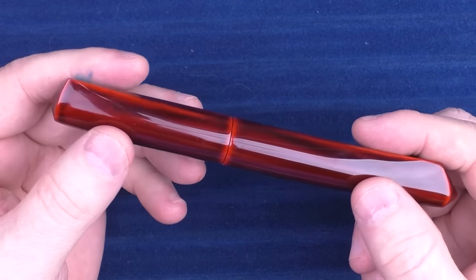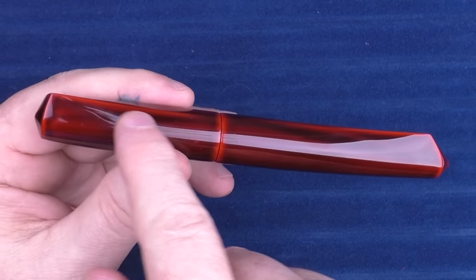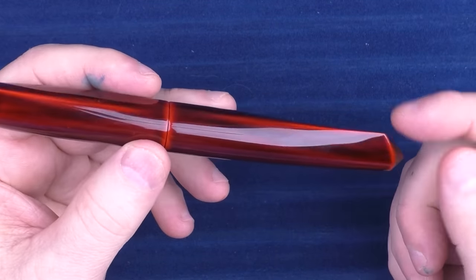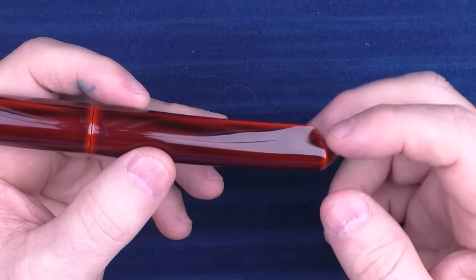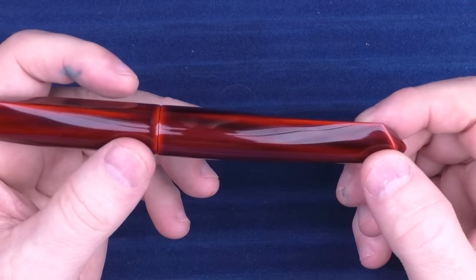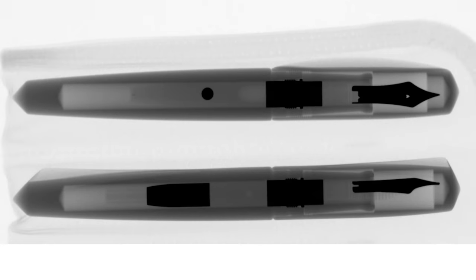Next up is a pen from Nakaya that is one of my personal favorites — the Dorsal Fin 2. Of the two Nakaya pens I own, this is my absolute favorite. The unique fins just add an extra element that is really cool. There was actually some controversy about whether the fins are actual Urushi built up over time or if there's wood or ebonite underneath with just a light layer of Urushi. I've had people x-ray this pen — not this specific one but theirs — and it's clearly shown to be actual Urushi built up. So they're telling the truth, which is nice.